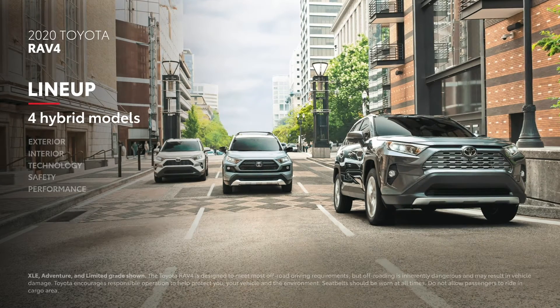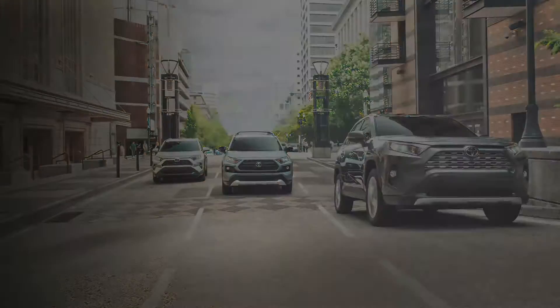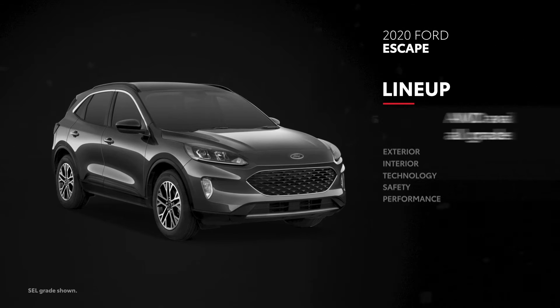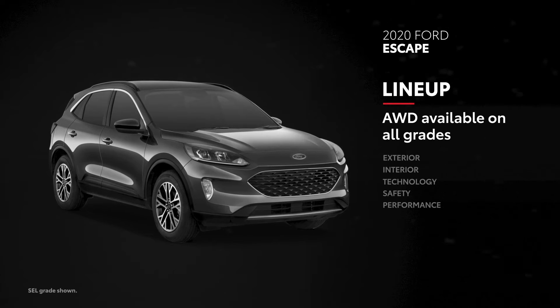Additionally, every RAV4 grade features some form of all-wheel drive, whether standard or available. Escape is offered in five grades, one of which is exclusively hybrid and another with a hybrid option available. And while all-wheel drive is offered on all five, it doesn't come standard on any.